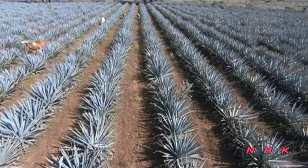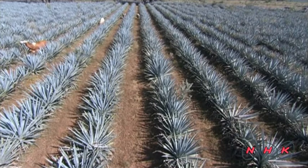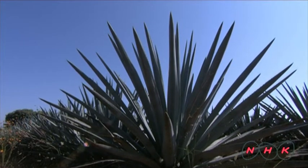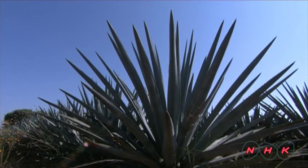These are agaves, a plant species native to the region. Since the arrival of the Spanish, agaves have been cultivated for making tequila.